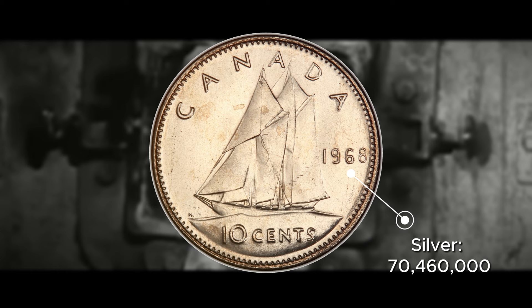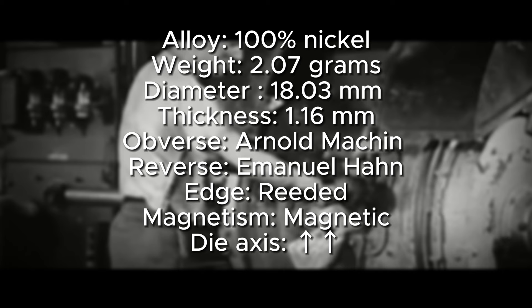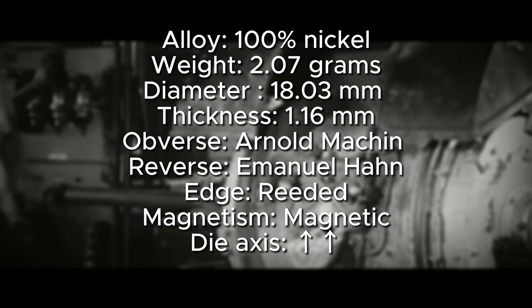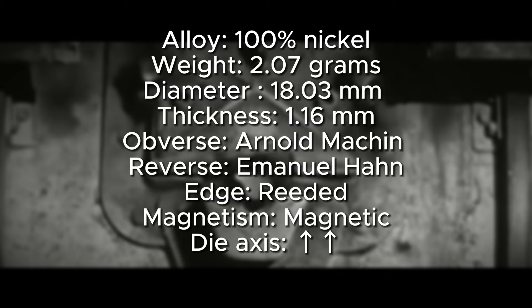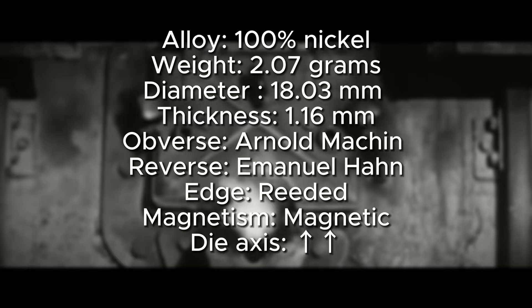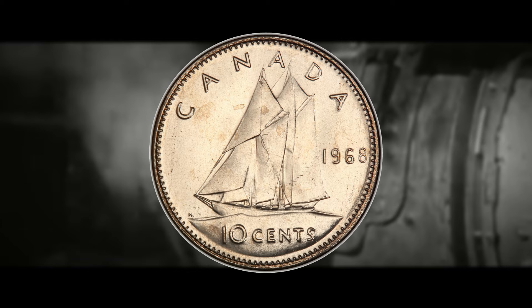Some details and specifications for the 1968 Philadelphia dime: it is composed of 100% nickel, has a weight of 2.07 grams, a diameter of 18.03 millimeters, and a thickness of 1.16 millimeters. It was designed by Arnold Machin for the obverse and Emmanuel Hahn for the reverse. The edge is reeded, it is magnetic, and has a die axis in metal alignment — the standard for most Canadian, British, and Australian coins. Now, in terms of value, the 1968 Philadelphia Mint is actually not as valuable on the low end as the Ottawa 1968.